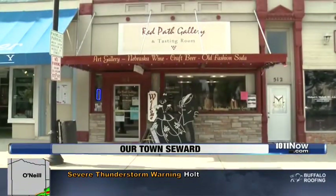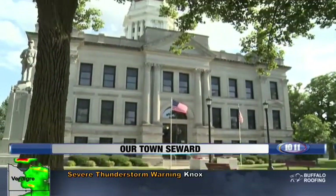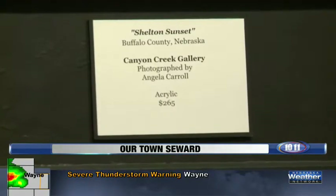Red Path Gallery has a prime spot located on the vibrant downtown square, right across the street from the Seward County Courthouse. We have a few pieces of artwork by a few member artists here — Deb Monfelt from Wymore, Nebraska. As an artist herself, Jeanne Weimer has a soft spot in her heart for Nebraska artists.